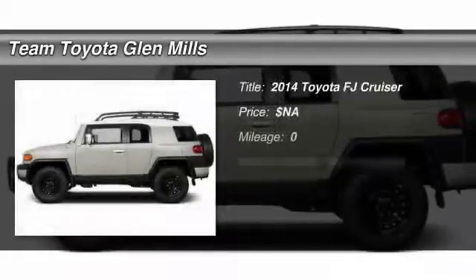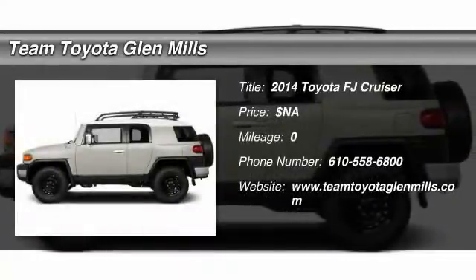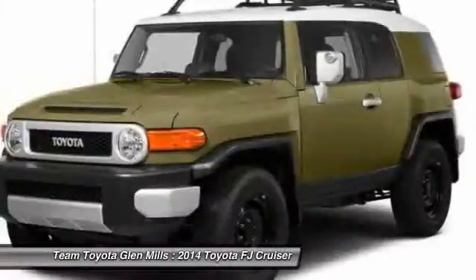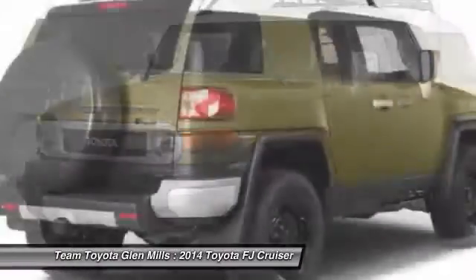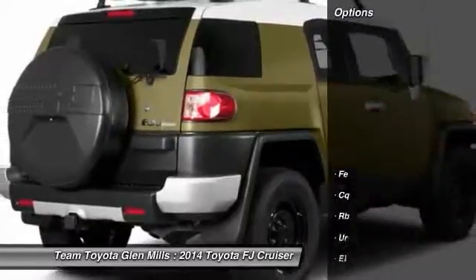The 2014 Toyota FJ Cruiser. It's rugged and sleek and stylish in an unimposing way. Here are some of this vehicle's great options.